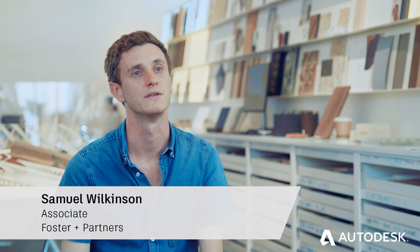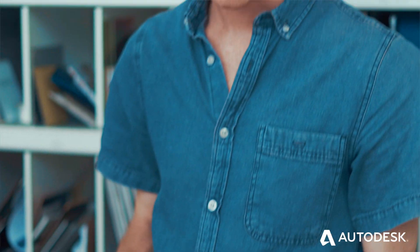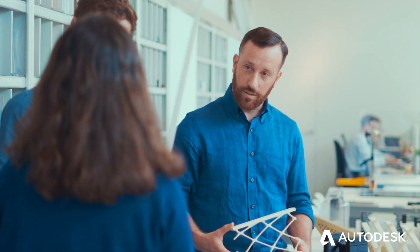My name is Sam Wilkinson. I work in the Specialist Modelling Group at Foster & Partners. I'm Josh Mason from Foster & Partners in the Specialist Modelling Group.